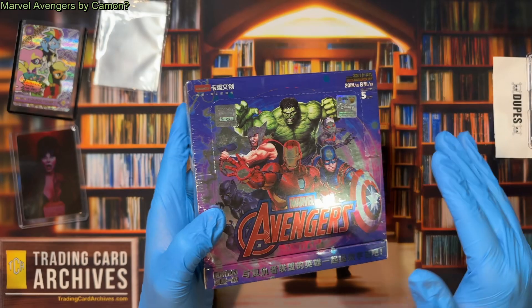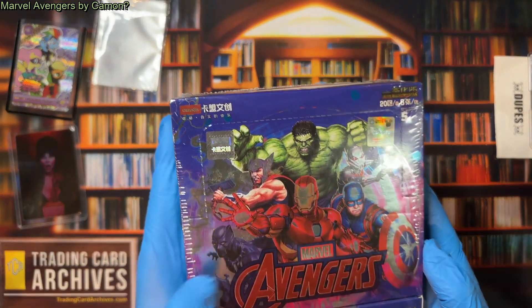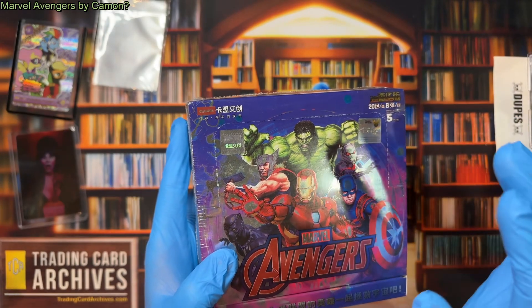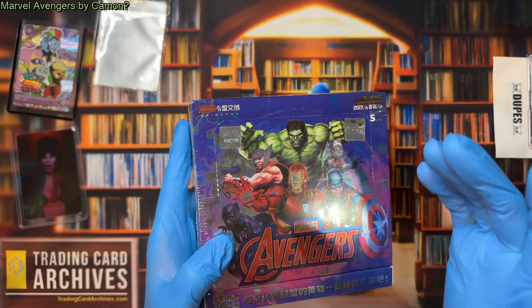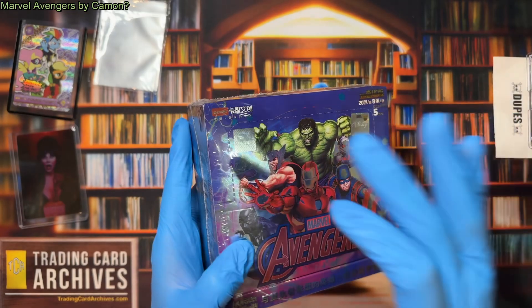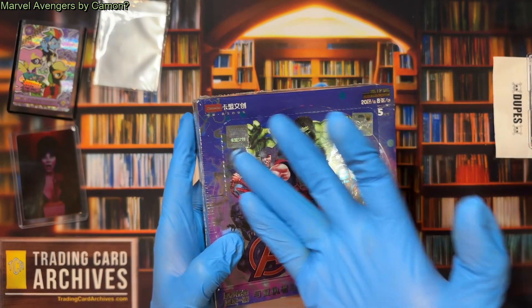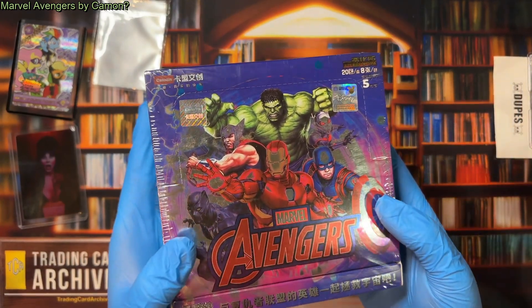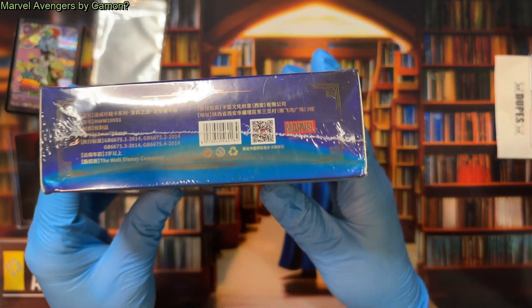All nine boxes of those are made by Kamon. There are two other things I know about that they make: they make the Disney Princess sets — I never got the Frozen one — and then they also make this, a Marvel Avengers set, which is theoretically fully licensed. It has all the licensing information you would expect.